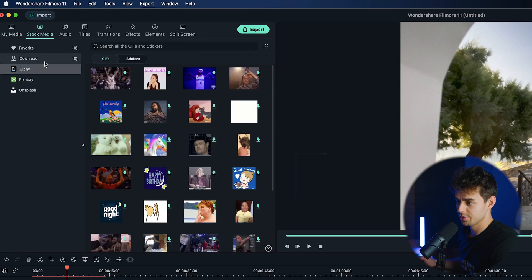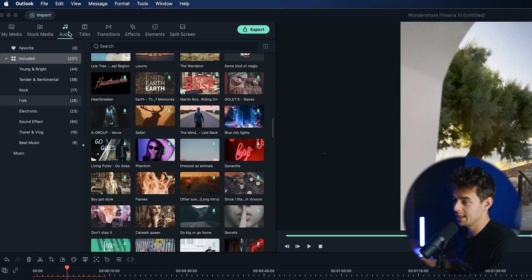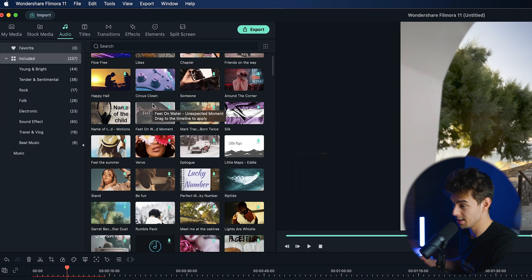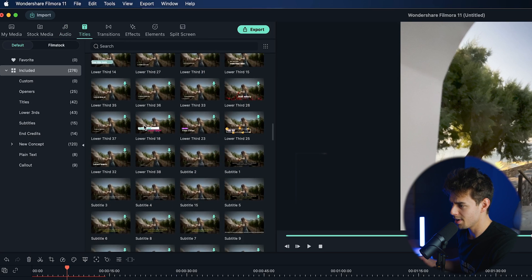Next to that is Stock Media, connected to different stock video sites like Giphy, Pixabay, and Unsplash. Next up is Audio, where you have different songs — though I'm not 100% sure if these are royalty free, so check their website. Next up are Titles, which are actually really cool. I think they look modern, and I actually like using them — unlike the default Premiere Pro titles, which look like a kindergarten movie.